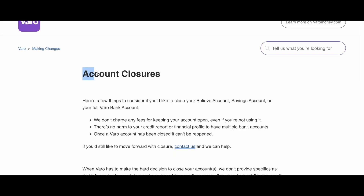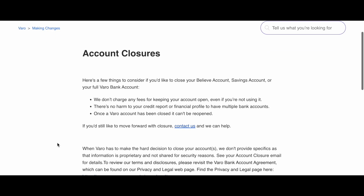Hey guys, in this video we're going to talk about what to do if your Varo closes your account with money in your account.